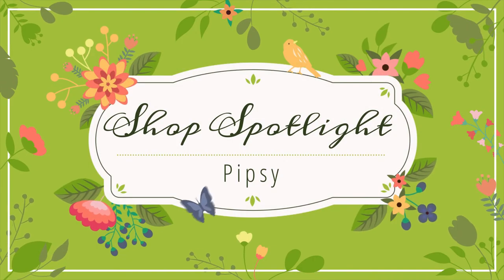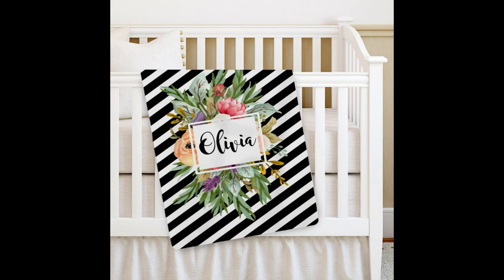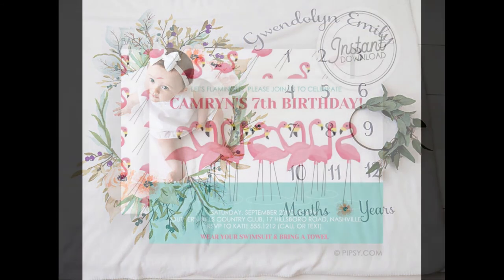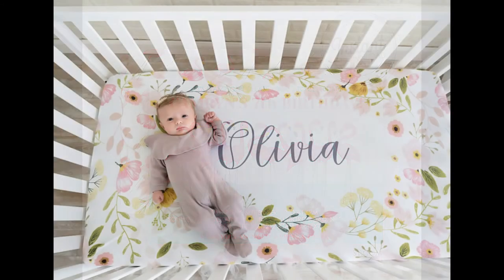Hey friends, welcome back! Today we are doing another shop spotlight, and today we're talking about Pipsy. Pipsy is run by Elizabeth and Kimberly out of Nashville, Tennessee. They've been in business since 2008 and have over 51,000 sales. I was in their shop last week and came back this week for a few details.